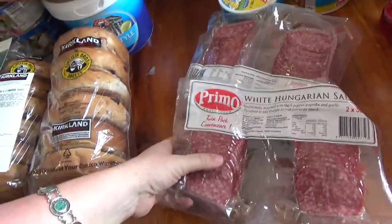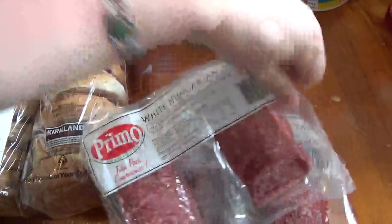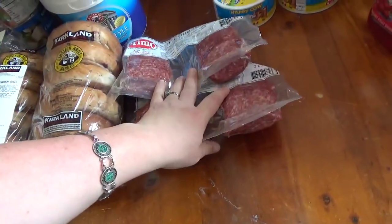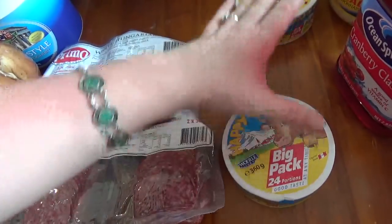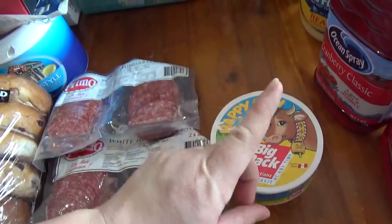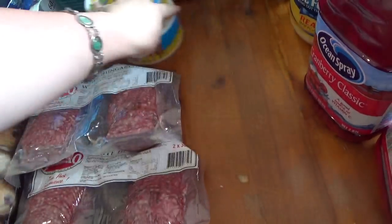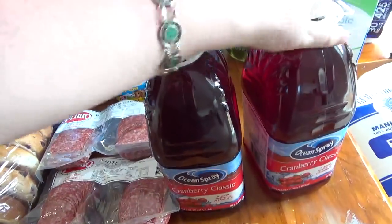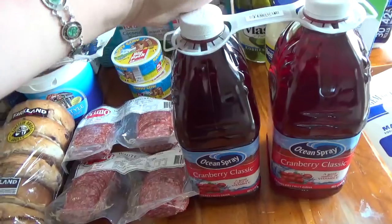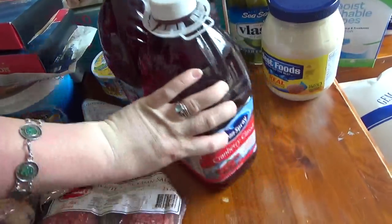I got lots of salami because one of the things I'm freezing are pizzas — it'll be my first time freezing homemade pizzas, which will be interesting. I also got Happy Cow cheeses, which are good to have in the fridge, and cranberry juice for my husband — it's his absolute favourite.